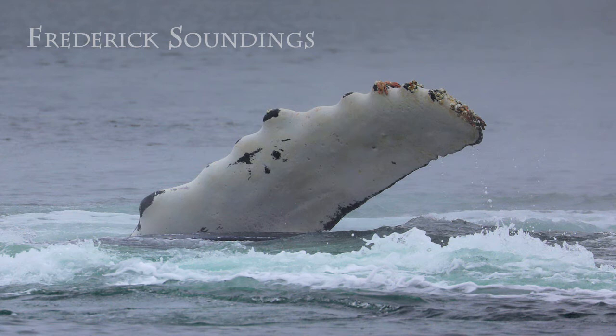Did you know humpback whales have wings? I'm Dennis Rogers for the Petersburg Marine Mammal Center. Humpback whales are distinguished from other whales by their long pectoral fins, or flippers, that reach up to 15 feet long.